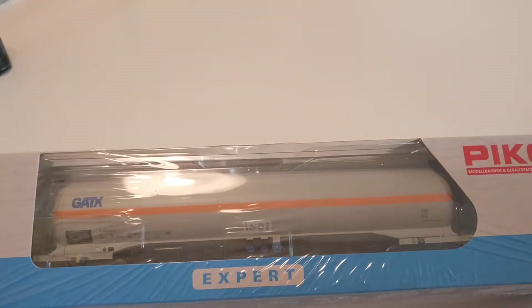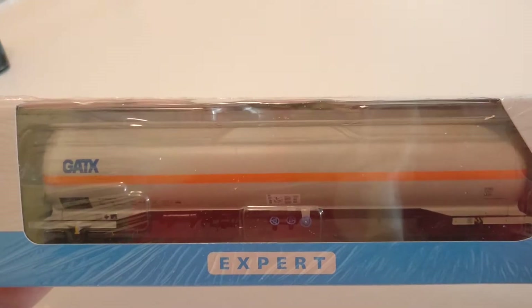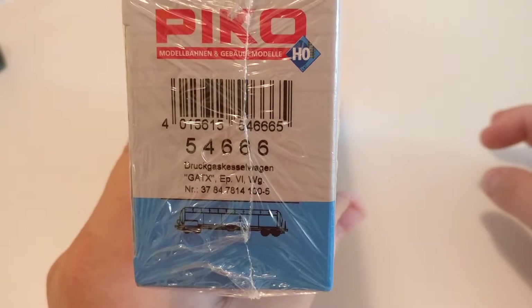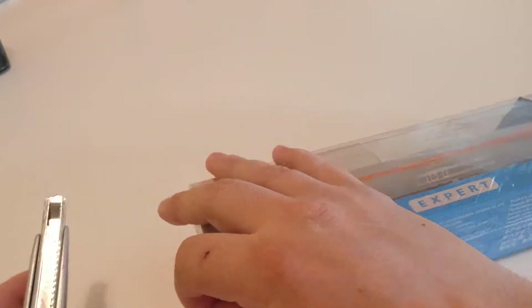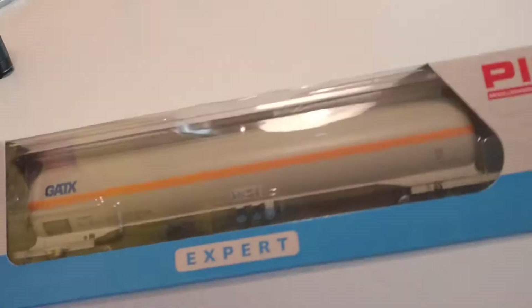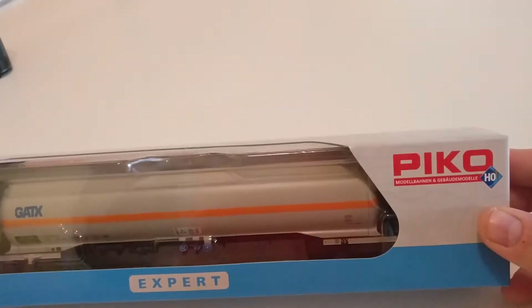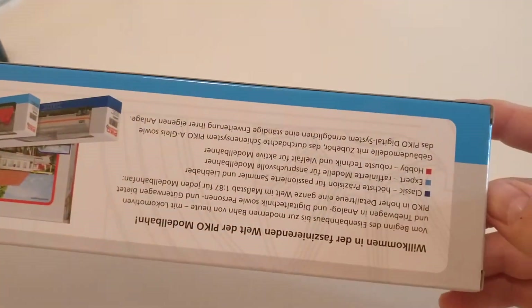Hello, people of the YouTubes. This is a Pico expert gas tank car. Here it is - now let's open it up. They run about around 40 euros.